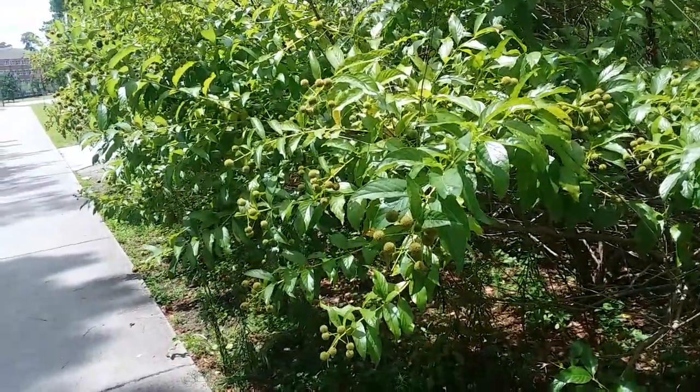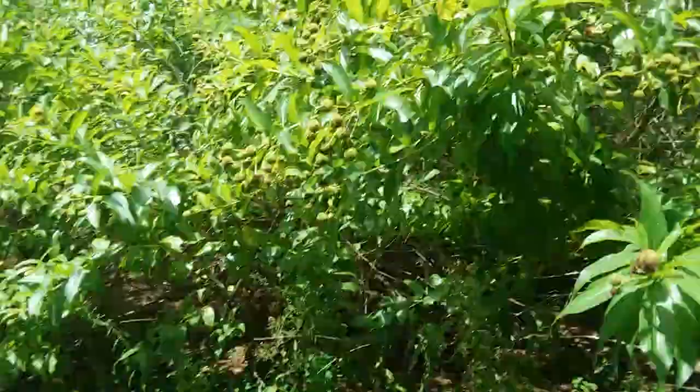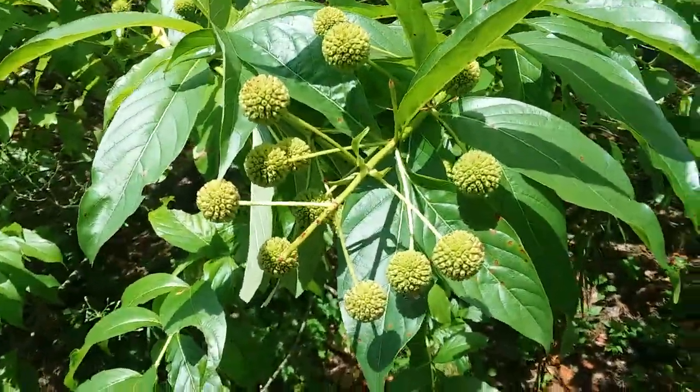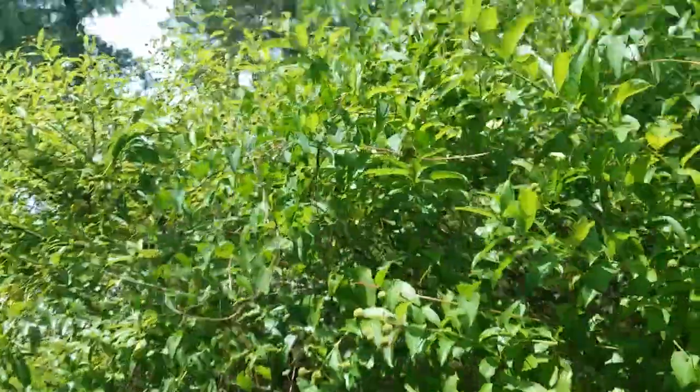It's July 14th, 2023, and this is the second time I'm making this video because I just pushed the wrong button on my phone and deleted the first one halfway through. So this is Buttonbush. I don't remember the scientific name — it's long and starts with a C. This plant is native to North America.